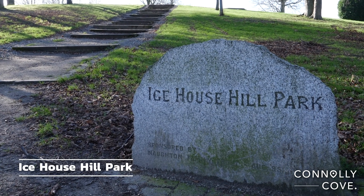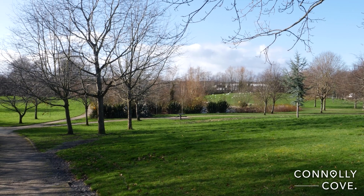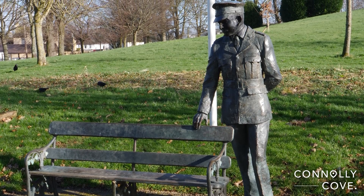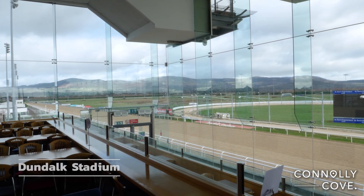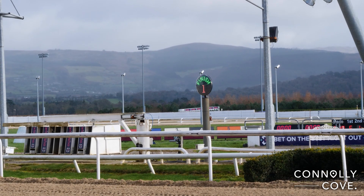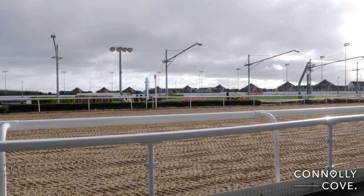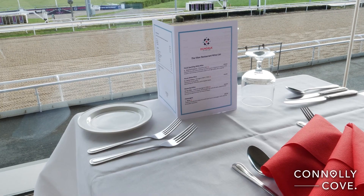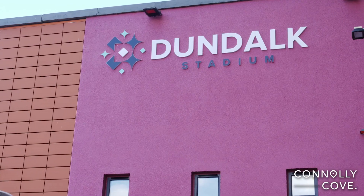Ice House Hill Park is one of Dundalk's most popular green spaces, offering stunning views of the town and the surrounding countryside from the top of the hill. You can idly stroll alongside the duck pond, observing the inhabiting wildlife. Dundalk Stadium is a popular venue for greyhound racing and horse racing, with an on-site bar and restaurant, and modern facilities including grandstands, hospitality suites, bars, restaurants and betting facilities.